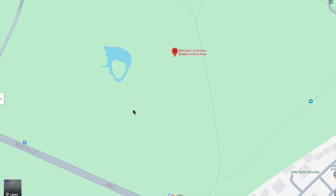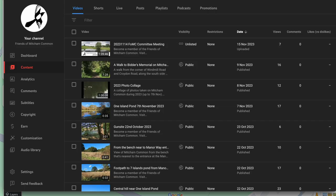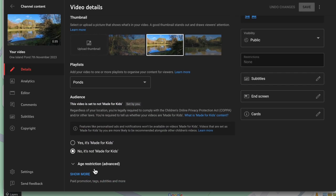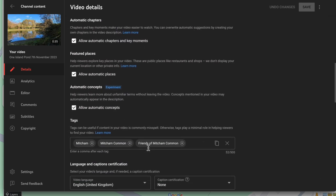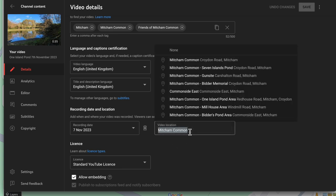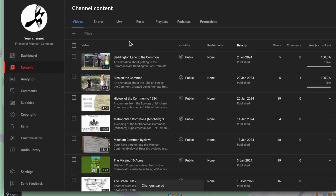If I were to upload this video to YouTube, I could also reference this Google Maps designation for the area. Let's have a look on the YouTube channel for the Friends of Mitcham Common. There's a video called One Island Pond, 7th November 2023. Its location is currently set to Mitcham Common, but now I could be more specific and say it's the One Island Pond area. It's very useful.